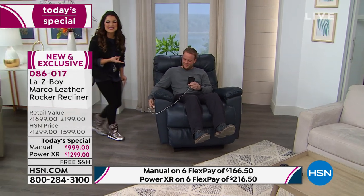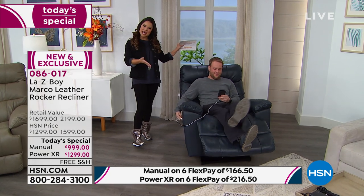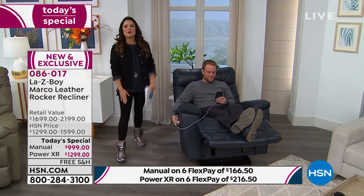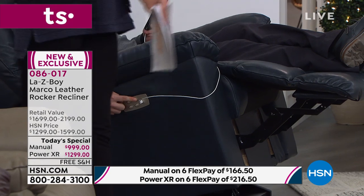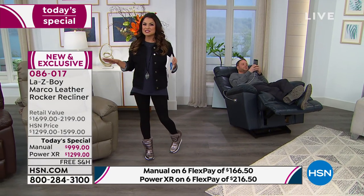You're feeling good in this chair, aren't you? I can already tell. It's one of those things that we all aspire to have, right? Our very own me time and our own me space in our own Lazy Boy recliner. And I'm so happy that today we're giving you the opportunity to pick it up at the very best value of the entire day.